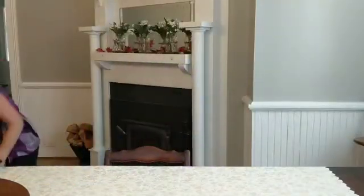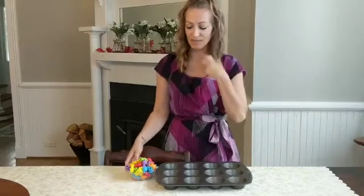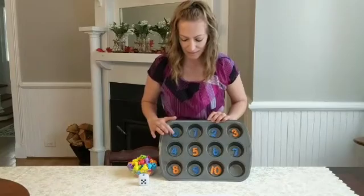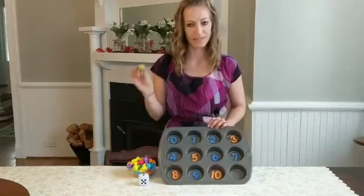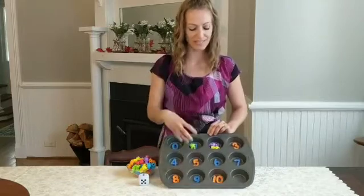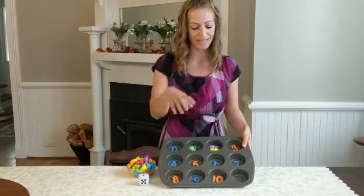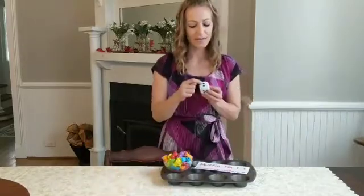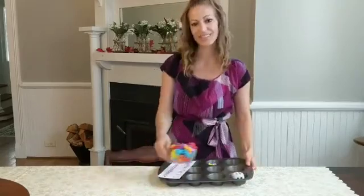The fourth activity is the Muffin Tin one-to-one correspondence activity. I have some counting bears and a die from the counting bear activity set. I place magnetic numbers 0 through 10 in the muffin tray. If I see 0, that signifies nothing should be placed there. For 1, have the child grab one counting bear; for 2, one and two — all the way to 10. They can visually see each number represents a certain amount of objects and compare group sizes. They can also roll the die, count the dots, and place that many bears with the matching number.